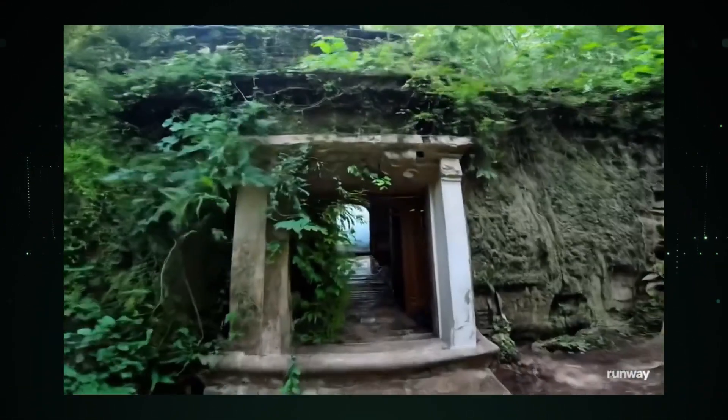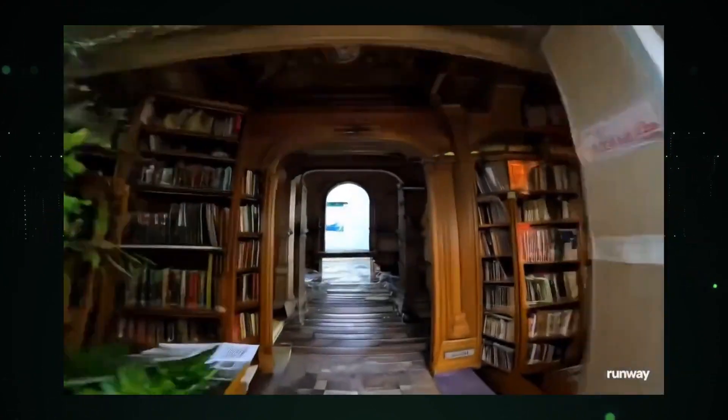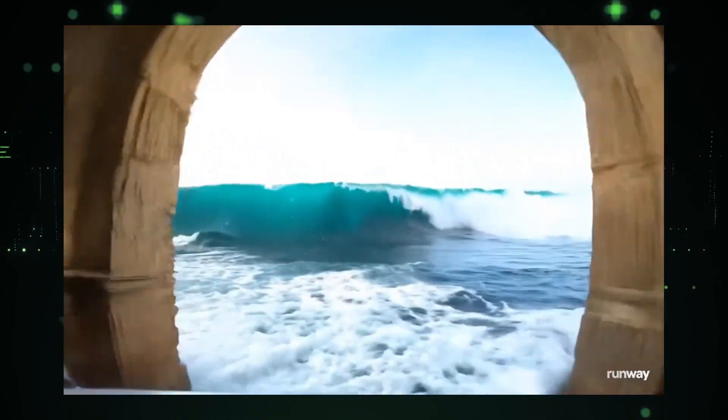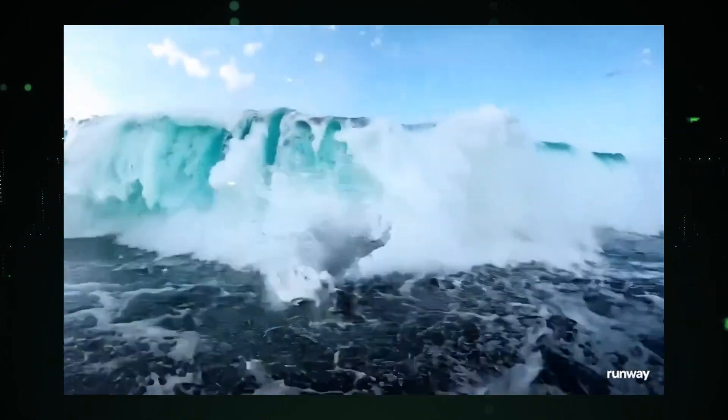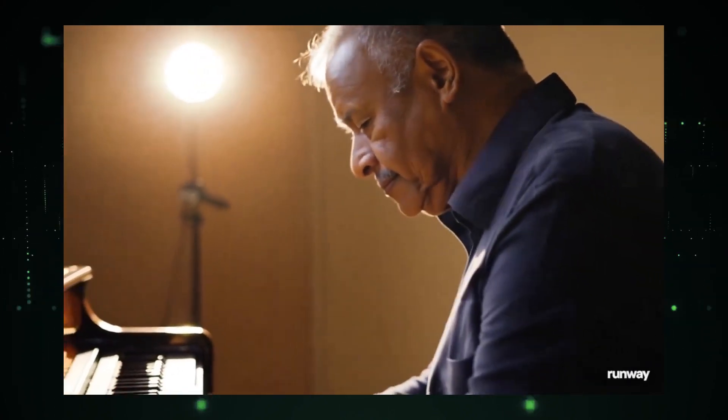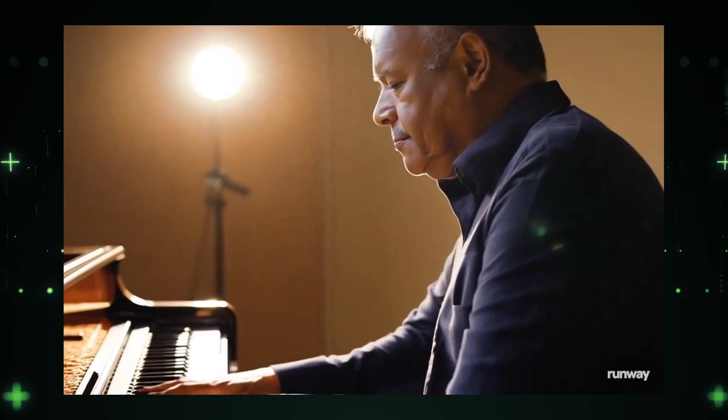Number eight takes us on a first-person journey from a forest to an abandoned house, and finally crashing into the ocean waves. The seamless transition is breathtaking. In seventh place, an older man plays piano, illuminated beautifully from the side. The emotion captured in this simple scene is profound.